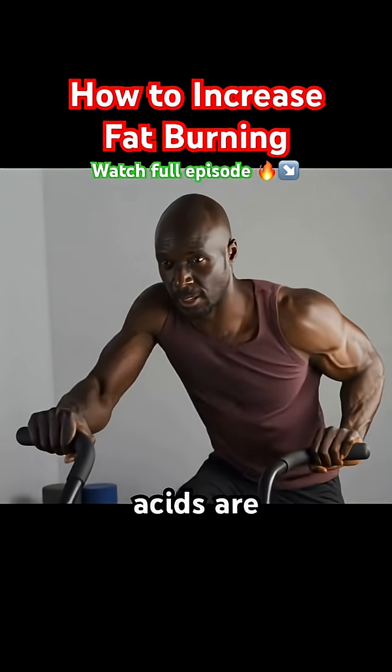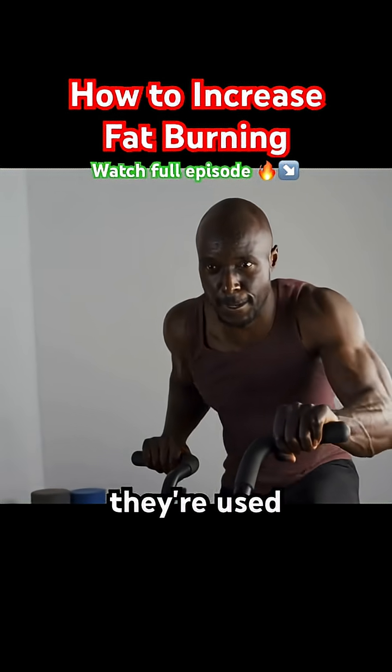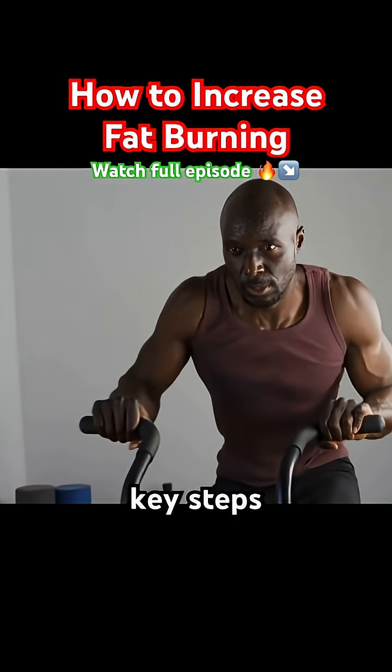These fatty acids are then released into the bloodstream and transported to the muscles and other tissues, where they're used for energy. To achieve lipolysis, there are a few key steps you can take.